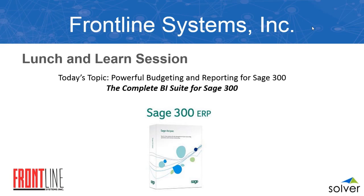Solver offers a complete suite of BI tools to meet the needs of growing businesses. They are an award-winning global provider of BI solutions for the mid-market. Their BI 360 suite includes a live integration to Sage 300 for reporting, budgeting, and dashboards.